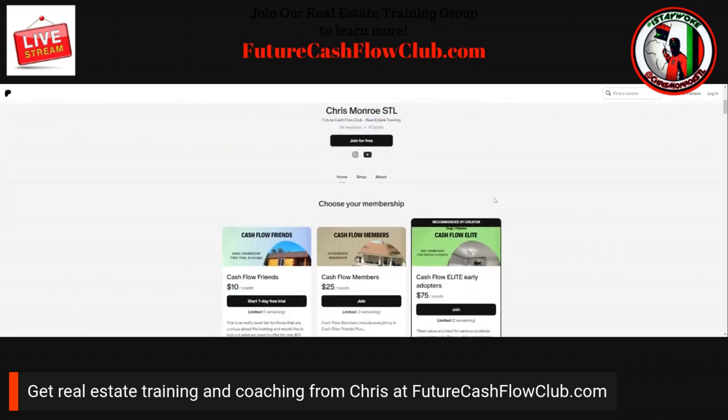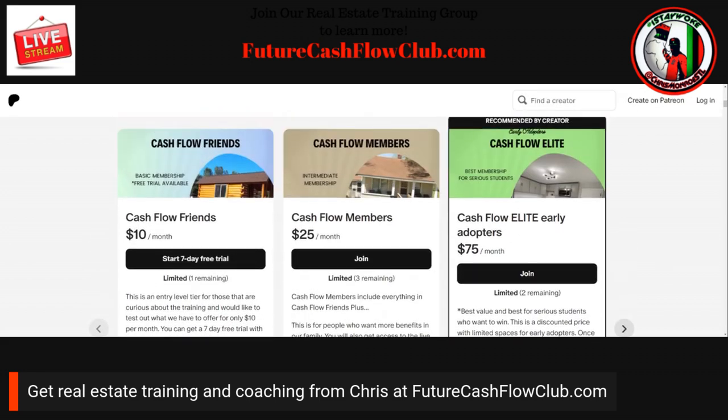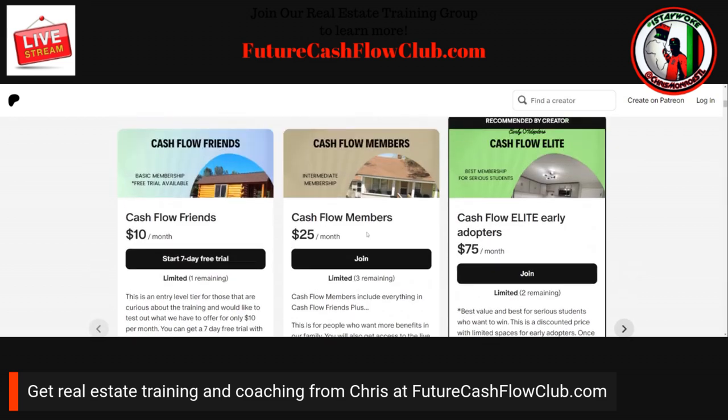FutureCashflowClub.com is growing in membership little by little on a daily basis. A free membership is good because you actually get into the seven-day free trial, but after your seven-day trial you can do an upgrade. I normally recommend people to upgrade to the Elite. Let me zoom in a little bit so you can see. Cashflow Friends is a basic, entry-level membership for those who are just curious. With this membership you get the four-step foreclosure blueprint, the foreclosure script, the six ways to stop a foreclosure auction, and it unlocks previous posts so you can see the replays of different trainings we've done previously.